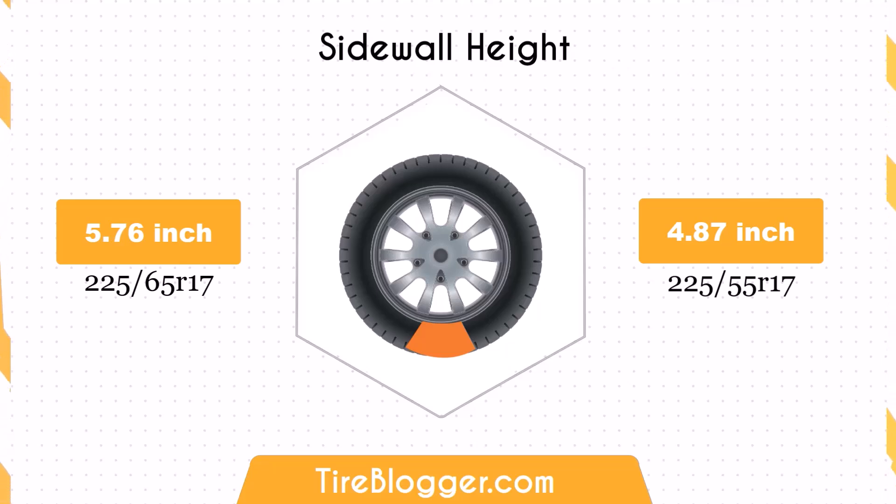compared to the larger sidewall of the 225/65 R17. This change will be noticeable, especially on rougher roads or off-road conditions.